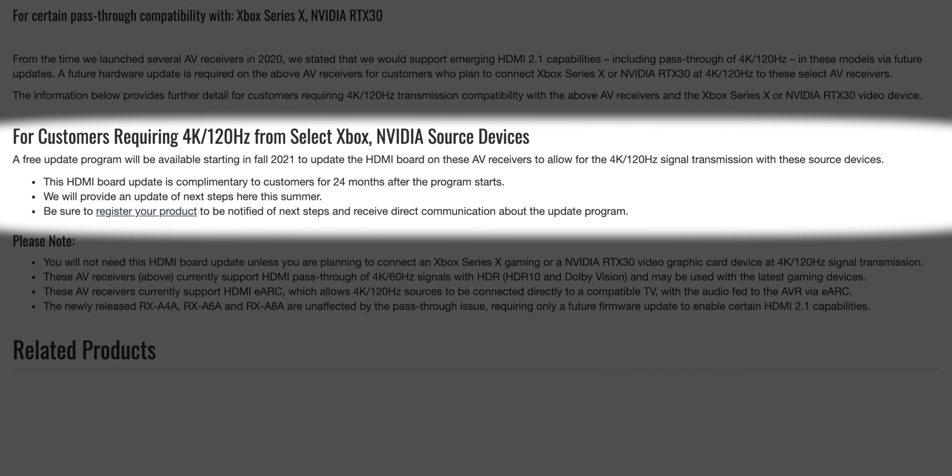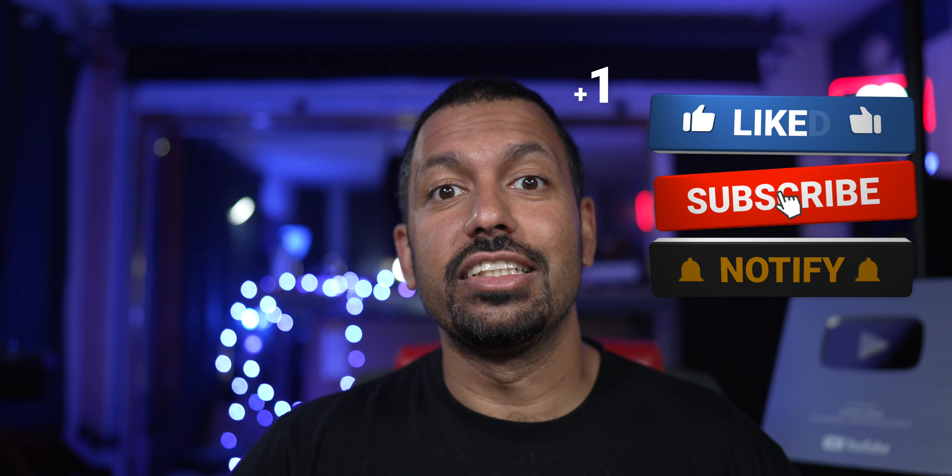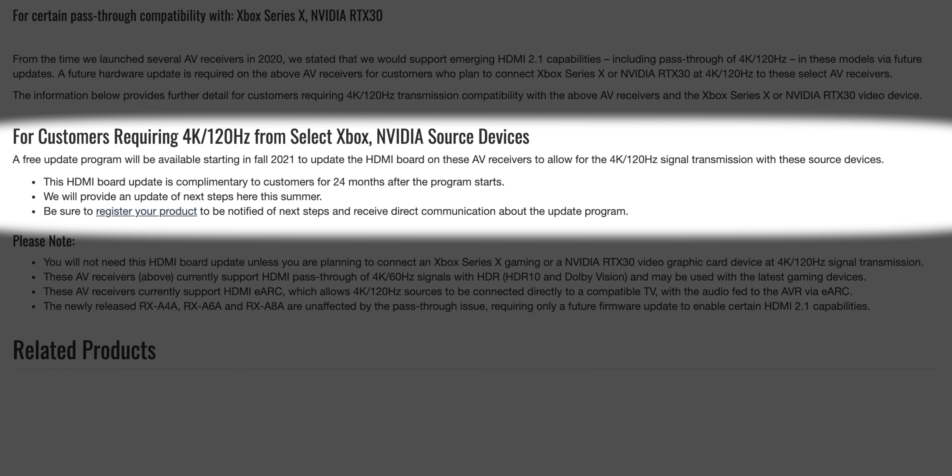What are they doing? A free update program will be available starting in fall of 2021 to update the HDMI board on these AV receivers to allow for 4K 120Hz signal transmission with source devices — meaning you're going to have to send in your AVR to get this fixed. There is no firmware update for these models to get 4K 120Hz working.